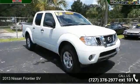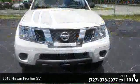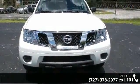Presenting the 2013 Nissan Frontier SV. If you are looking for an automobile with great features, look no further.